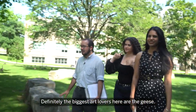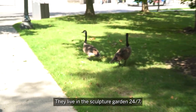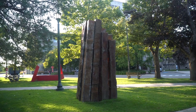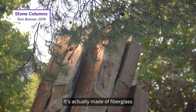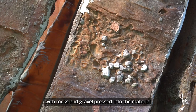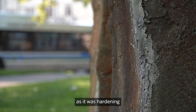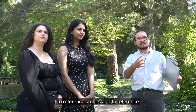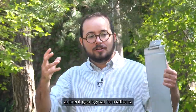Definitely the biggest art lovers here are the geese. They live in the sculpture garden 24-7. This piece is called Stone Columns. It's actually made of fiberglass with rocks and gravel pressed into the material as it was hardening, to reference stones and ancient geological formations.